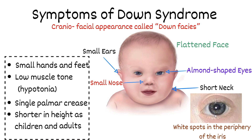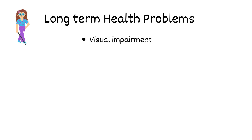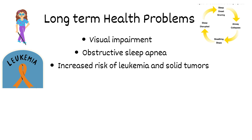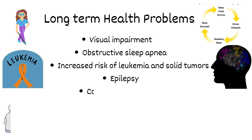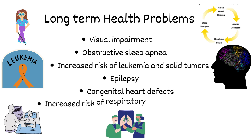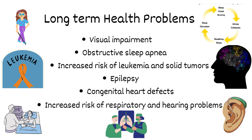Individuals with Down syndrome are shorter in height as children and adults. Some people might have long-term health problems caused by Down syndrome, including major birth defects or other medical problems such as visual impairment, obstructive sleep apnea, increased risk of leukemia and solid tumors, epilepsy, congenital heart defects, and increased risk of respiratory and hearing problems.